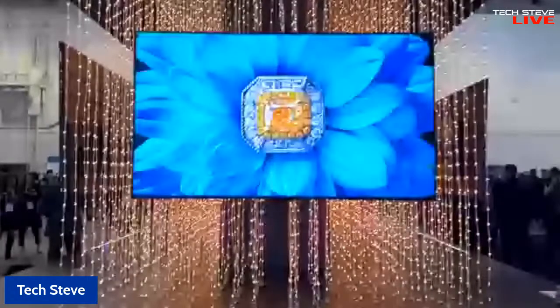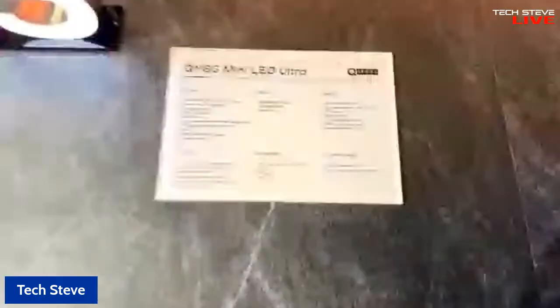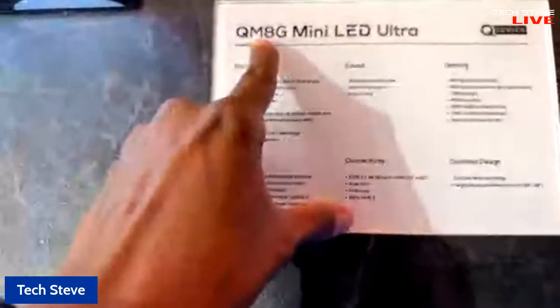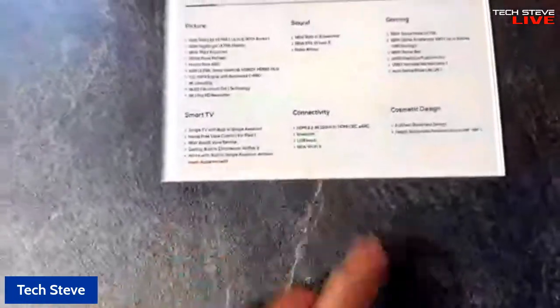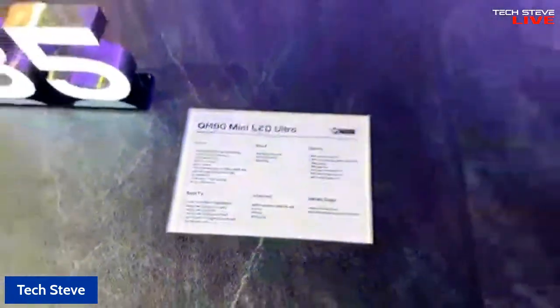This is the 85-inch. This is that top-end model that I'll show you guys. This is the QM8G. Here's all the specs if you guys were wondering about it, and it's a beautiful television. You've got the HDMI 2.1, the hands-free voice, as well as Google Assistant and everything you need.